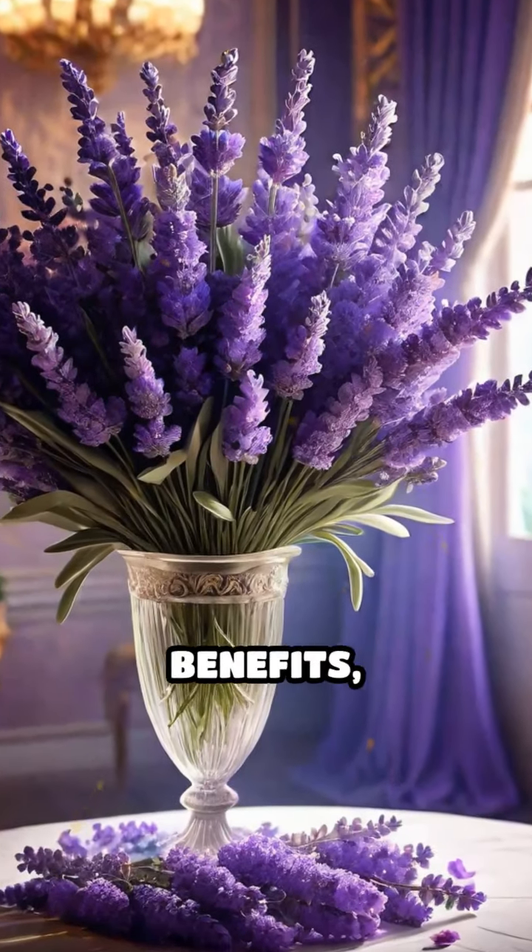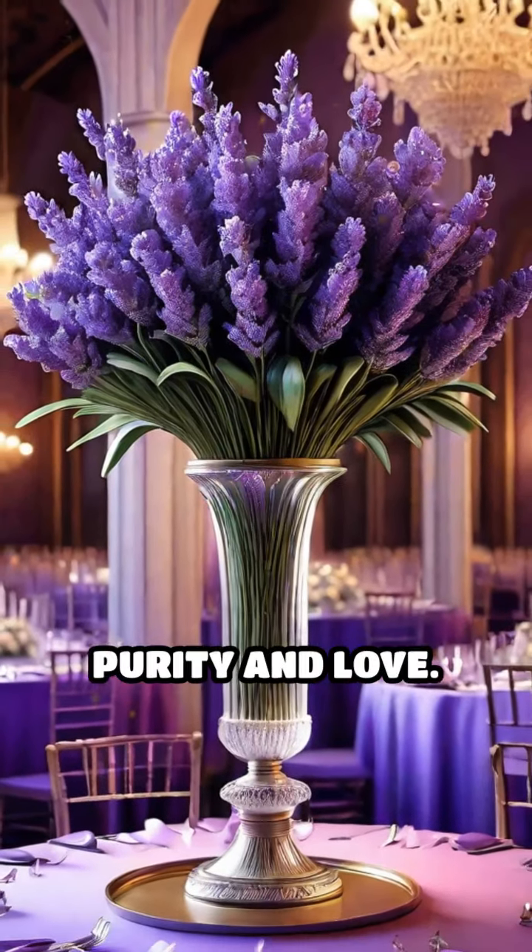Beyond its therapeutic benefits, lavender is a favorite in weddings, symbolizing purity and love.